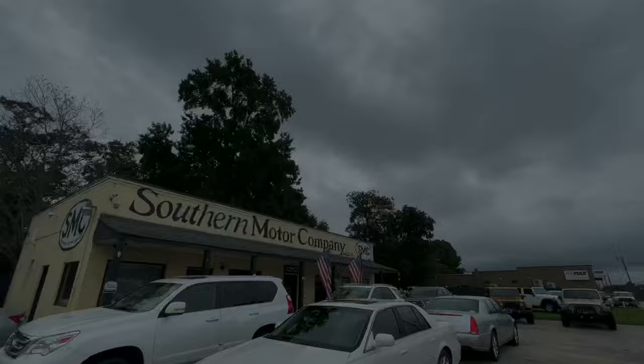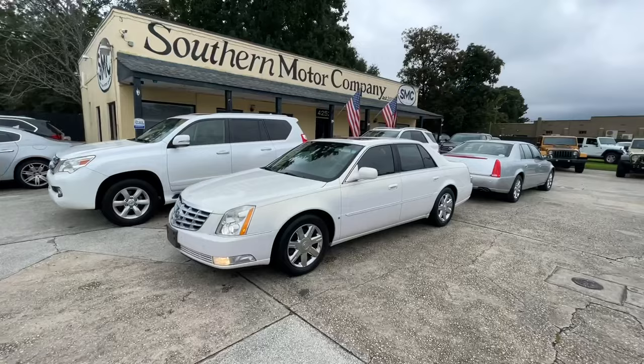So stay with us. We're going to check out some Cadillacs today right here at Southern Motor Company. All right, everybody, y'all ready to see some Cadillacs? I've got two of them — a white one and a silver one. The silver's got the black interior if you like the darker interior, and the white one's got the tan interior. So we've got two really nice DTSs, both in great condition, great prices, and I just know there's somebody out there that's been looking for a DTS.